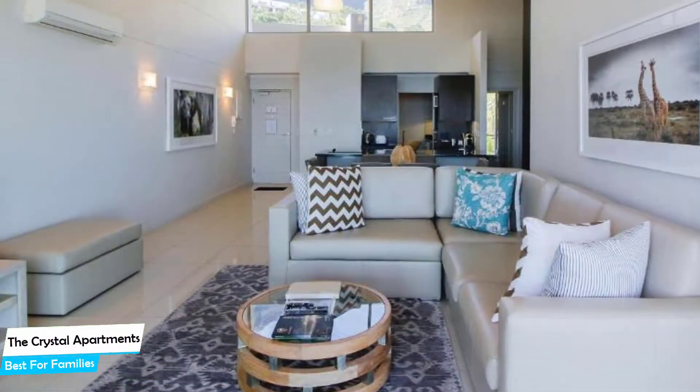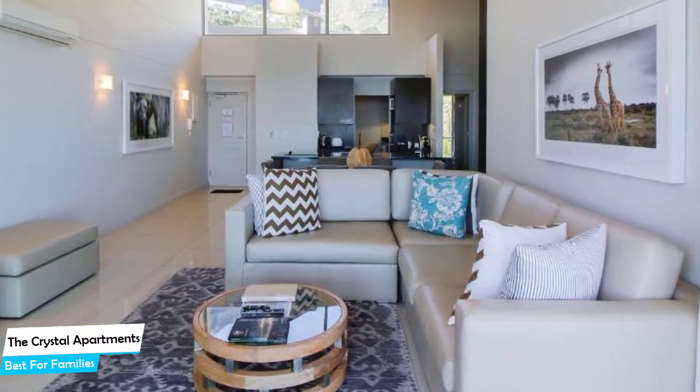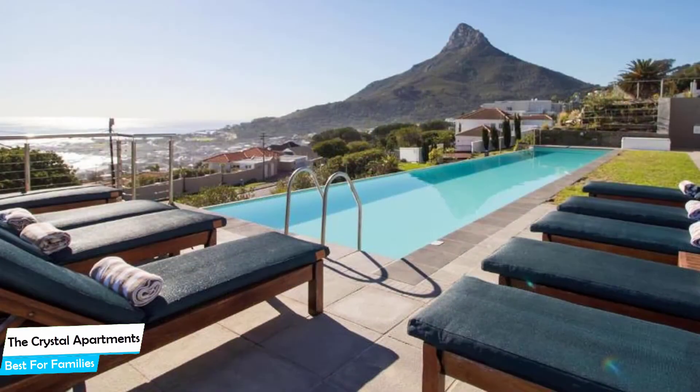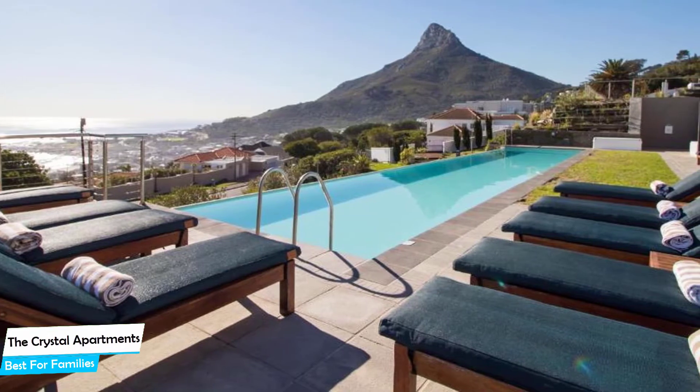It's a mountain apartment with outdoor pool near Camps Bay Beach, located 4.8 kilometers from the center of Cape Town. Nearby attractions include Codfather – 12-minute walk, Primi – 13-minute walk, and The Butcher – 13-minute walk.